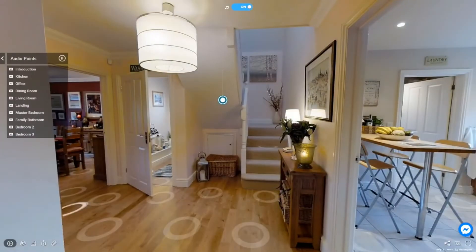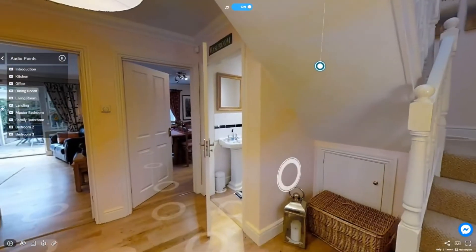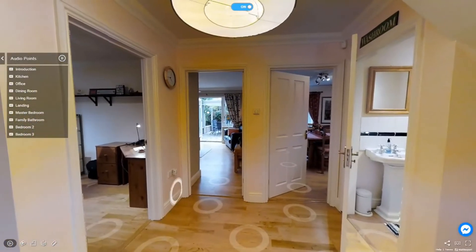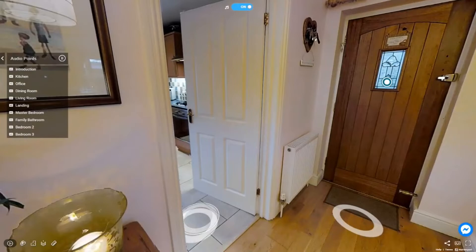Welcome to 32 Bell Close in Astonbury. I'll be guiding you through this lovely three-bedroom family home. Please do take your time to explore. The audio description will play in each room, or you can access the audio points using the menu.